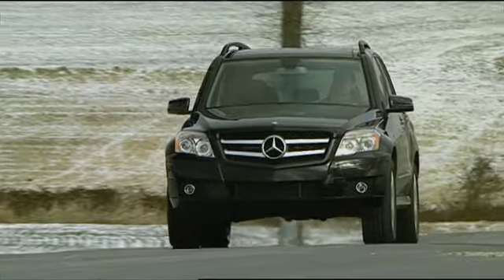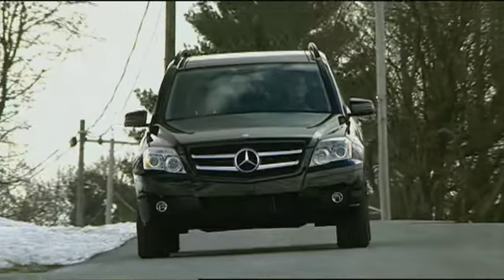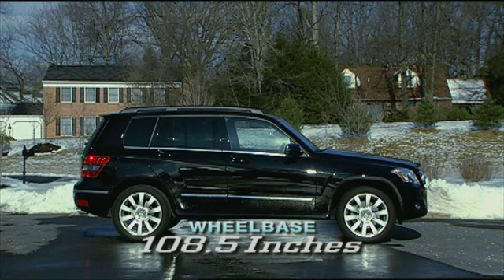Size-wise, the five-passenger GLK slides neatly under the M-Class. It's about 10 inches shorter in overall length at 178.3 inches, with just over 6 inches less wheelbase at 108.5 inches.